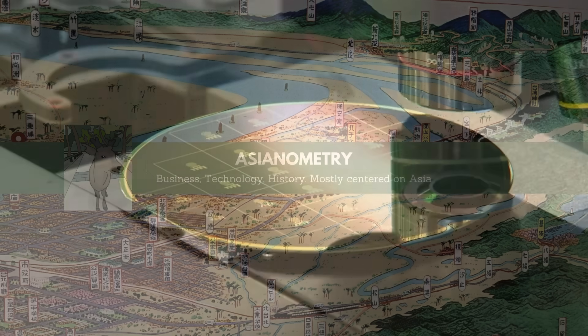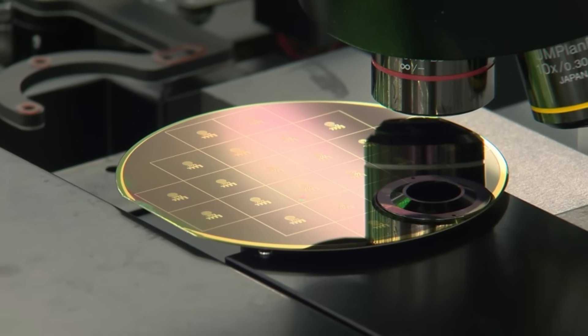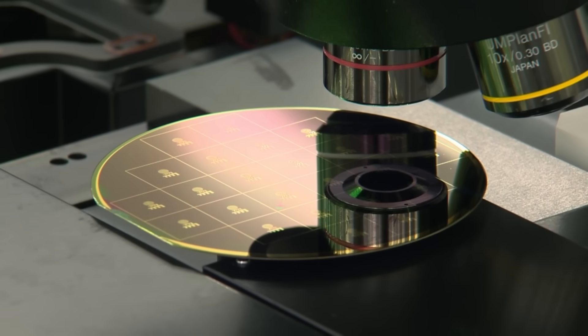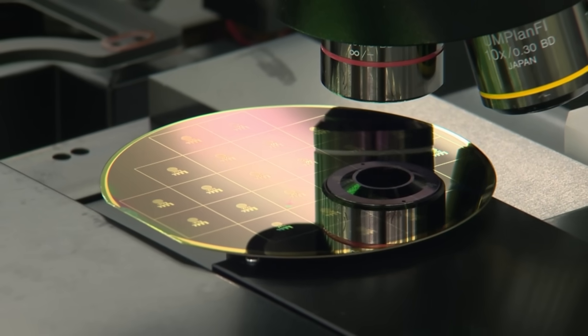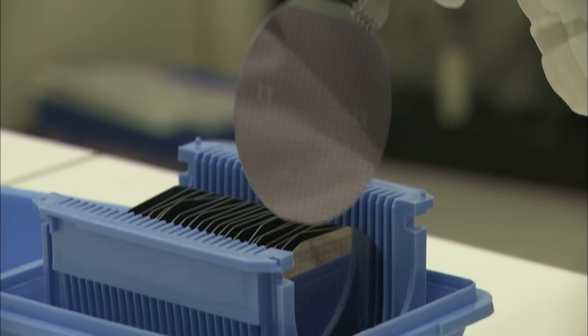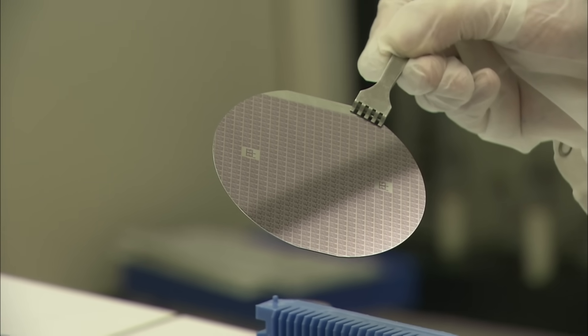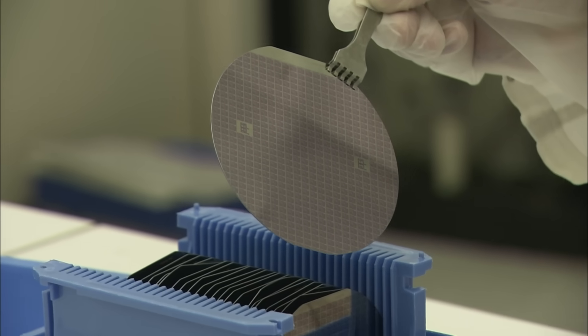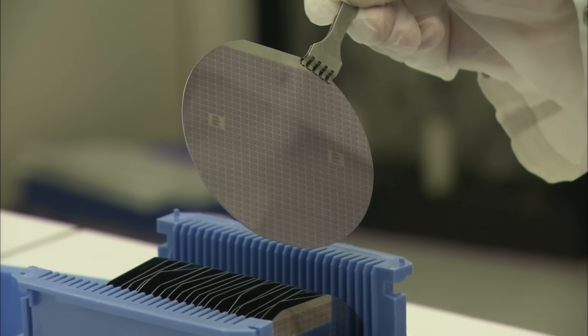For decades, semiconductor fabs tolerated and in some cases even expected bad yields. Less than 50%, and even as low as 20 or 10%. Credible die yield data is rare, but market data analysis from the late 1980s prepared for the US Trade Representative implies that when both American and Japanese memory makers started on 16K DRAM in 1978, their yields were about 2%. Laughably low, but expected.